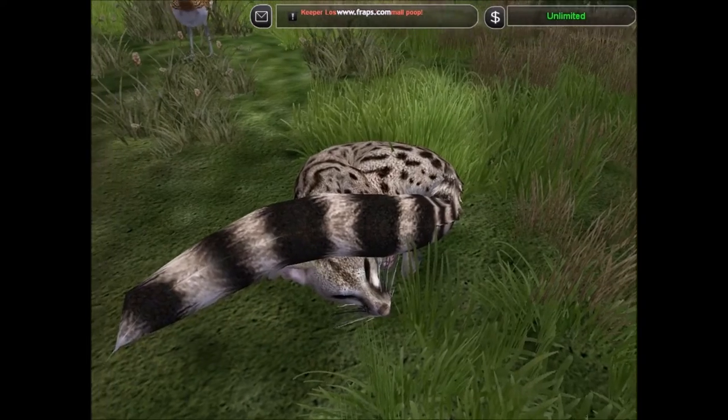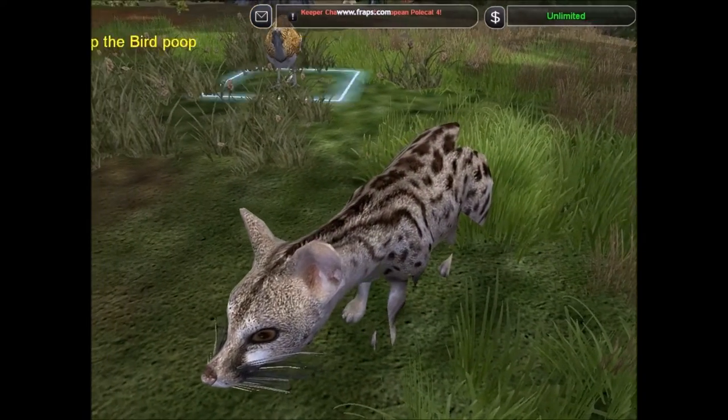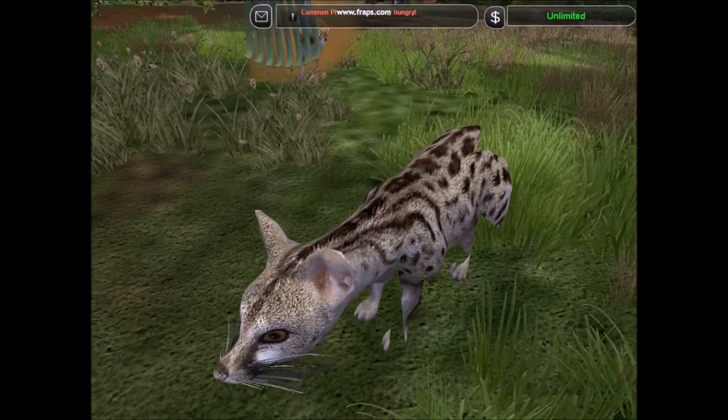The European genet is another introduced species, originally coming from Africa, and may have been introduced during the Middle Ages.